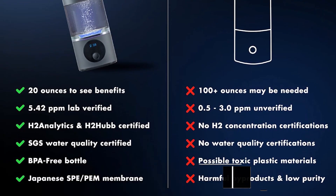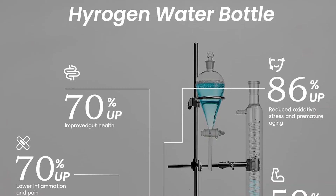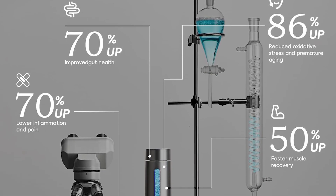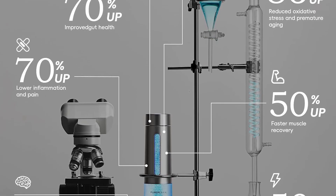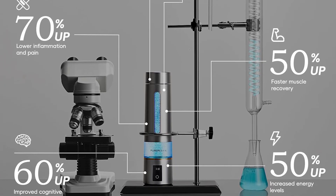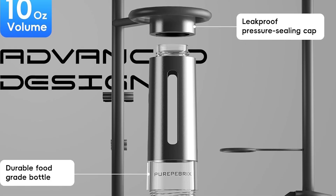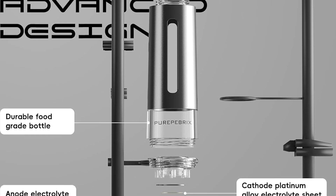Number 3: Pure Peebricks H8000, 8,160 ppb, Platinum Meridium Catalyst. Hold on to your seats because our number 3 pick, the Pure Peebricks H8000, is where science meets luxury. This bottle doesn't just generate hydrogen — it dominates it, with a staggering 8,160 parts per billion concentration in its 20-minute mode. Independent tests from H2 Analytics verified four precise settings: 4,340 ppb at 5 minutes, 6,590 ppb at 10 minutes.